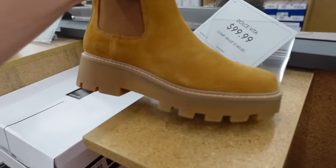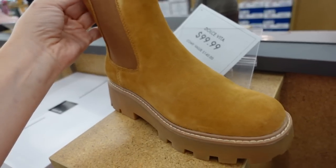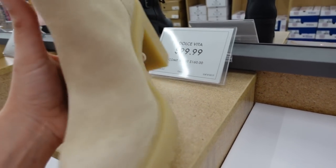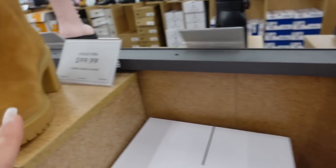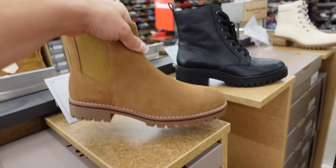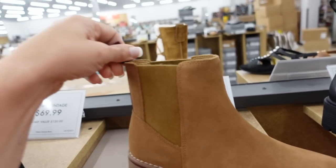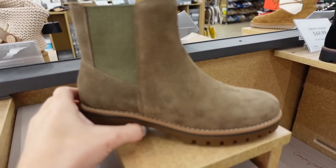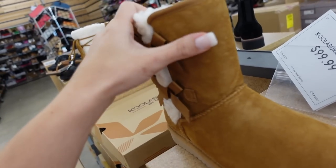The lug boot from Dolce Vita — work boot coloring, chunkier rubber bottom, rounded toe, elastic on the side with a tab to slip on, $99.99. They also have a similar version with a higher heel, also $99.99, pretty lightweight. New lug boot from Crown Vintage — rounded toe, chunkier workboot-style bottom, elastic on the side, pull-on, in brown, black, and taupe, $69.99, with a slight green color to it.